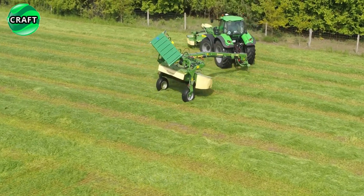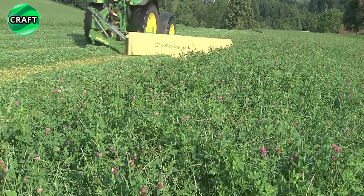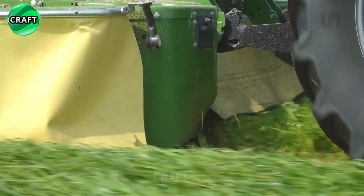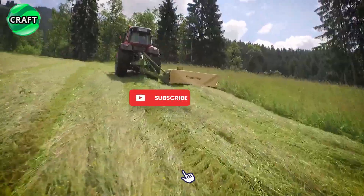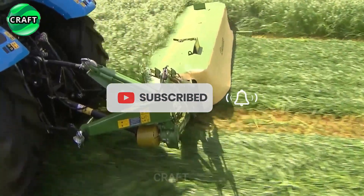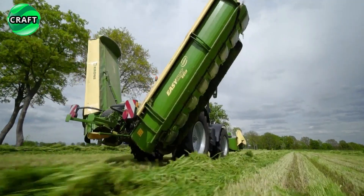The EasyCut B1000 has a working width of 10 meters and a special knife block that provides a clean and even cut of grass. The mower also features a floating suspension and a grass distribution system to distribute the cut grass more evenly. Both mowers are characterized by high performance, quality cutting and ease of use, designed for large fields for efficient forage harvesting.